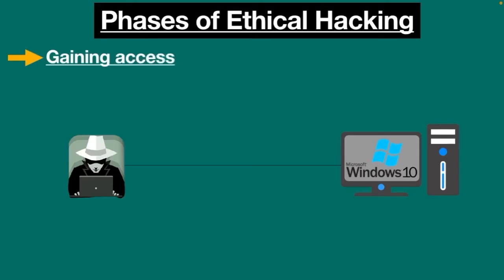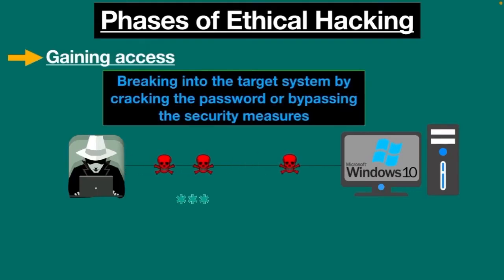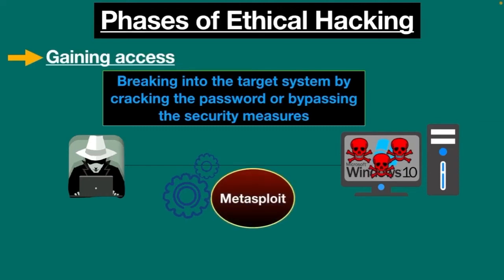Gaining access is the next phase in ethical hacking, where an attacker uses all means to get unauthorized access to the target system. This means breaking into the system by cracking the password or bypassing the security measures. Metasploit is one of the most common tools used to gain unauthorized access.